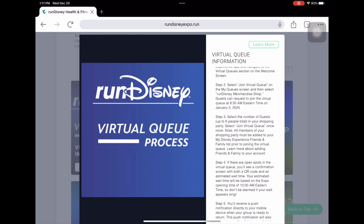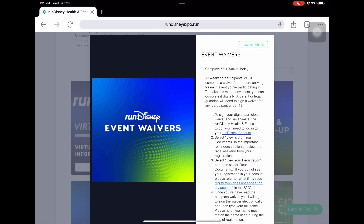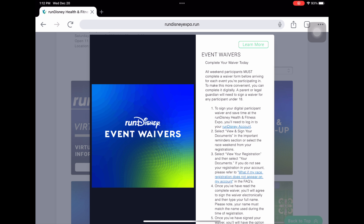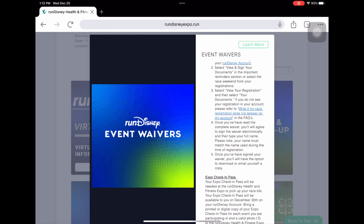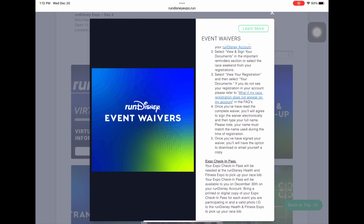The virtual queue opens at 8:30 a.m. on the morning of the first day of the expo only, and you can put up to six people in a group. If you have more than six, a second person should also get in the queue. For event waivers, you should have already signed yours. You can log into your account and it'll prompt you if something is missing — it only takes a couple of minutes.